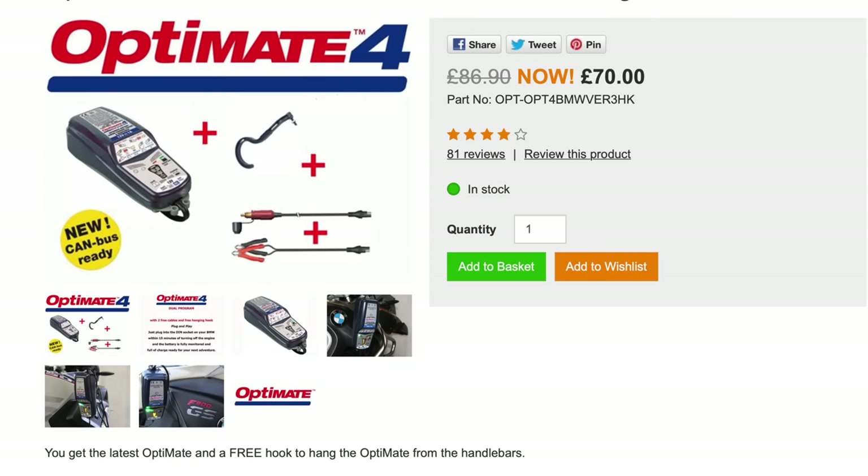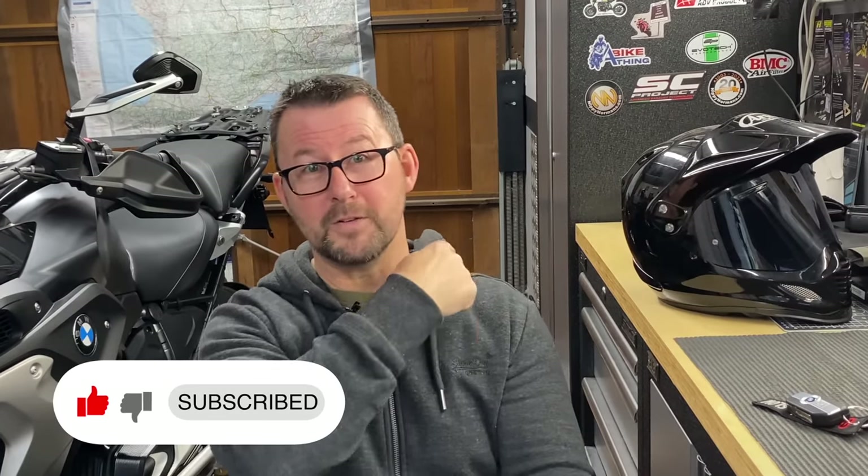I think we've covered everything on the keyless ride system. I really like it — go and have a play around with it and watch the video again. What I would strongly recommend is getting an Optimate charger and keeping your battery in the best condition it can be, as these bikes have a lot of electronics that can cause issues if the battery isn't fully charged. As ever, ride safe and we'll see you in the next handy hints and tips video. Take care, bye!